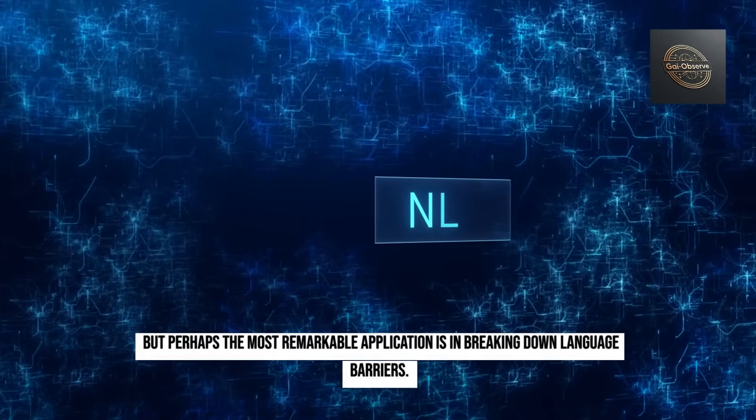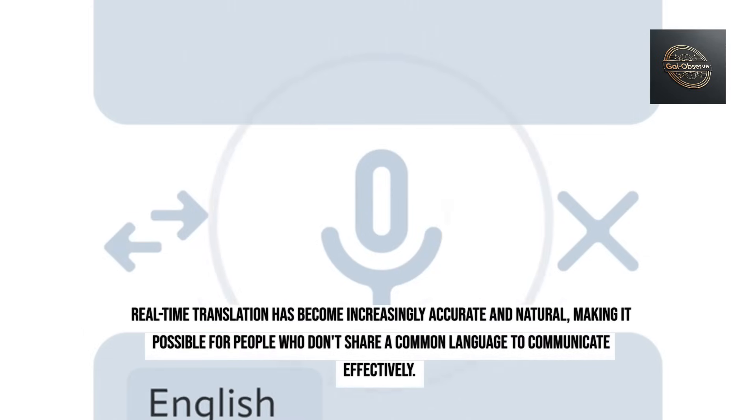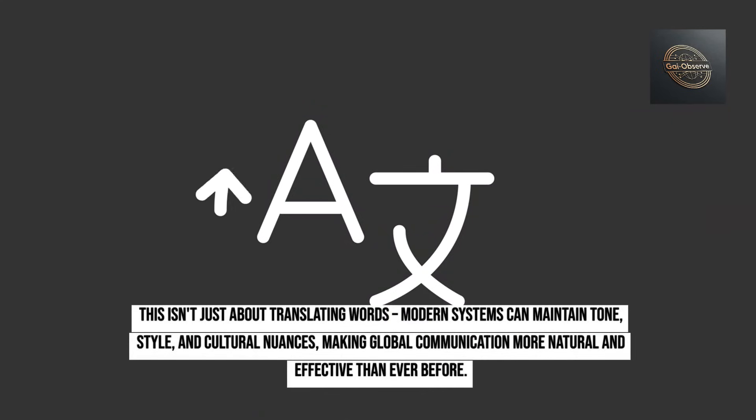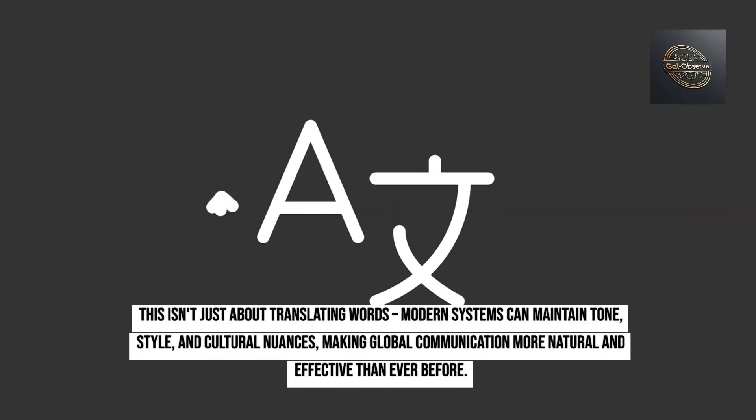Perhaps the most remarkable application is in breaking down language barriers. Real-time translation has become increasingly accurate and natural, making it possible for people who don't share a common language to communicate effectively. This isn't just about translating words — modern systems can maintain tone, style, and cultural nuances, making global communication more natural and effective than ever before.